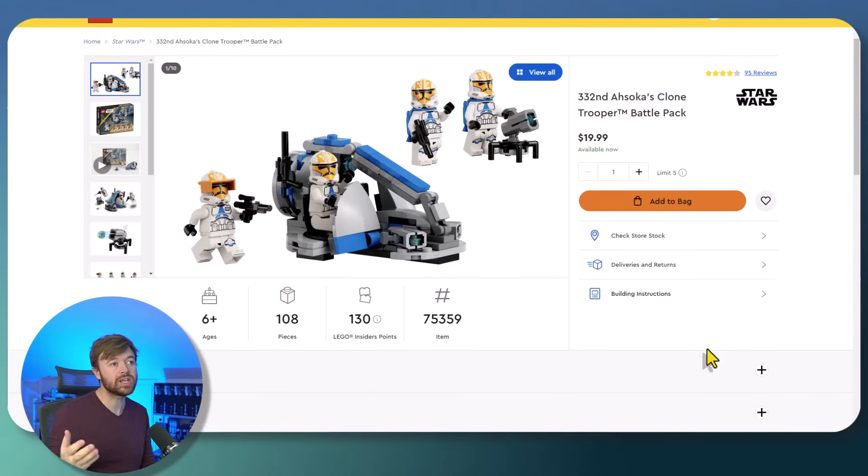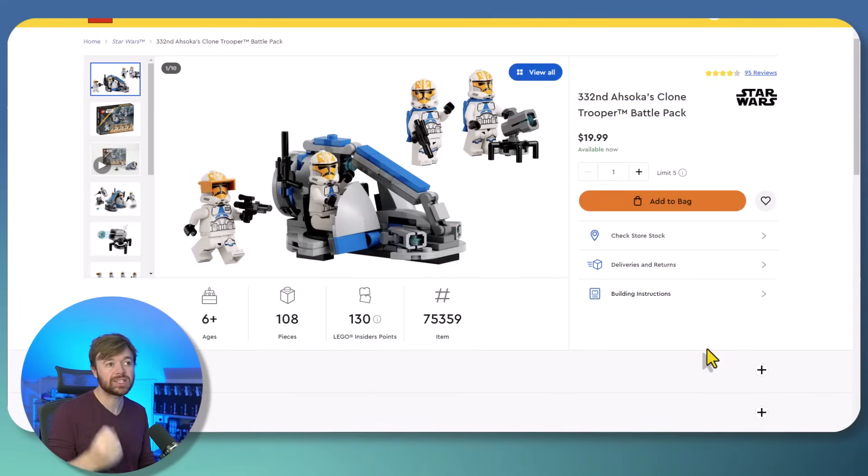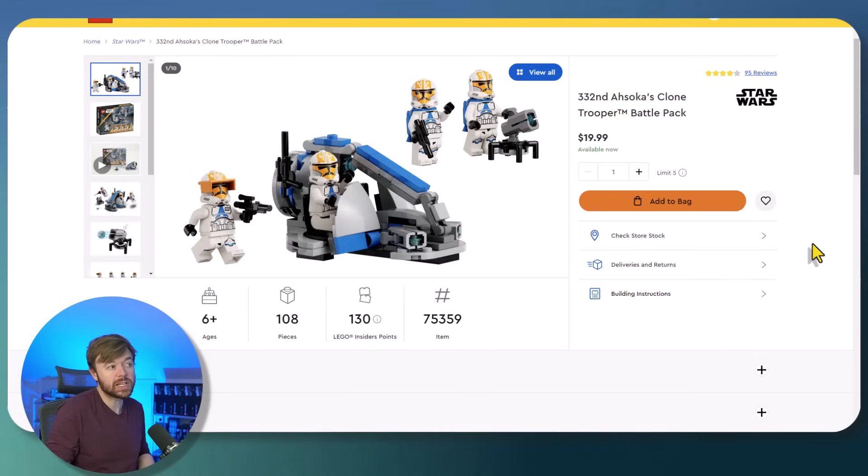The first one is the 332nd Ahsoka's Clone Trooper Battle Pack — this is the currently available Clone Trooper Battle Pack, 332nd Legion. It is set number 75359, 108 pieces. Obviously, the main event is the four Clone Troopers — that's why we buy Battle Packs. I love these Clone Troopers; I love the design and the combination of blue and orange, and I think it's a little more unique compared to some of the Clone Trooper Battle Packs we've seen over the last couple of years.